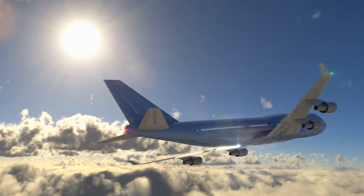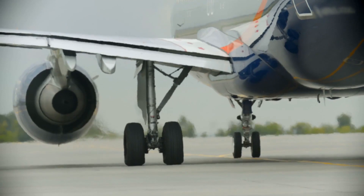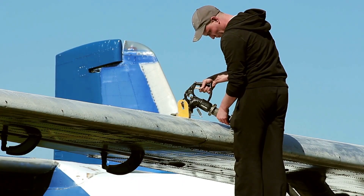These advances in hydrogen propulsion herald a new era for aviation, one that could be virtually free of CO2 emissions. Yet, like any innovation, hydrogen-powered aviation faces its own set of challenges, with storage being the most pressing.